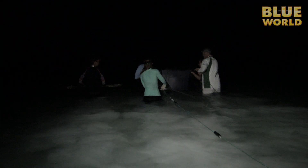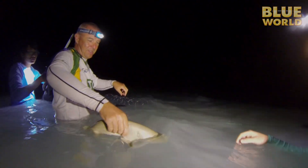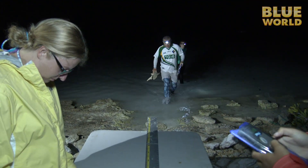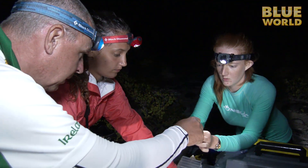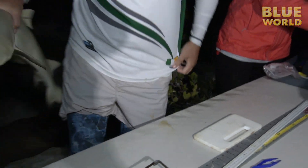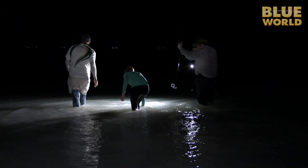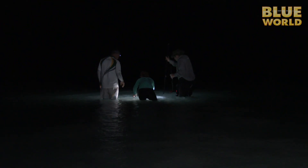They start by setting a net in the chest-deep water, hoping to snare small sharks as they cruise by. Every 15 minutes they check the net, and when they have a shark, they bring it back to a makeshift lab on shore, where they weigh it, tag it with an electronic tag, take a small tissue sample, some ID photos, and then quickly get it back into the water. One of the students will swim the baby shark around for a few minutes to re-oxygenate its gills, then send it on its way.